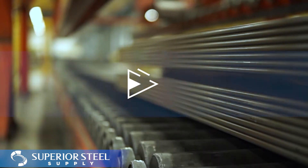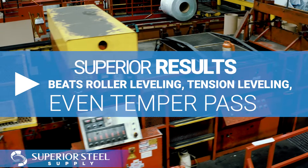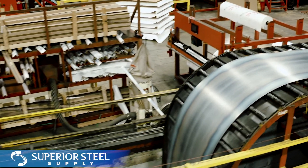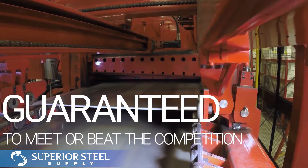Stretcher Leveling beats roller leveling, tension leveling, and even temper pass as the way to achieve stay-flat results with your steel. The Stretcher Levelers transform material with internal stresses and shape issues into sheets guaranteed to meet or beat the competition.